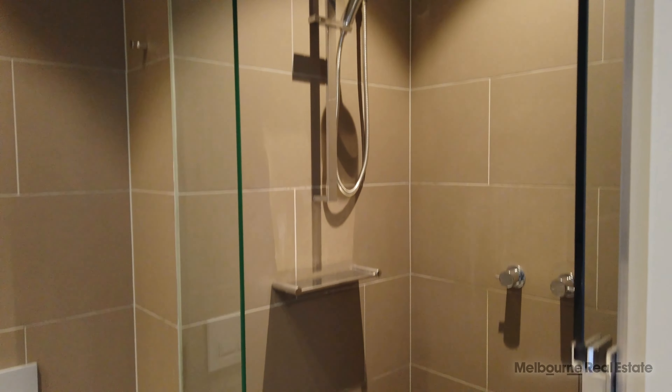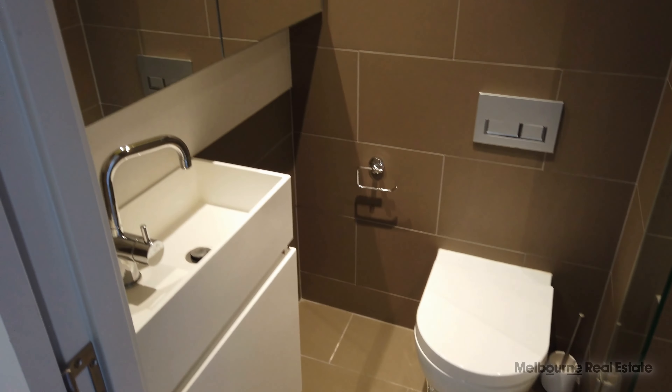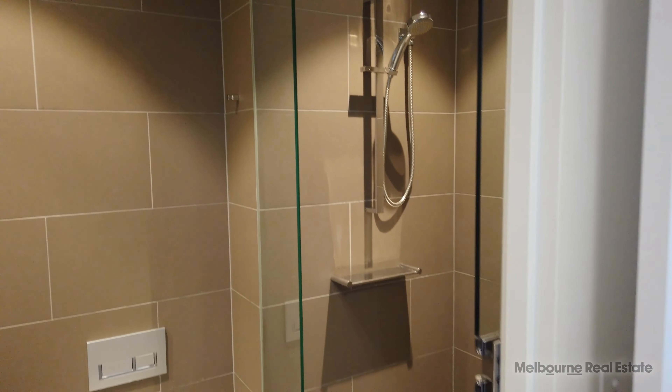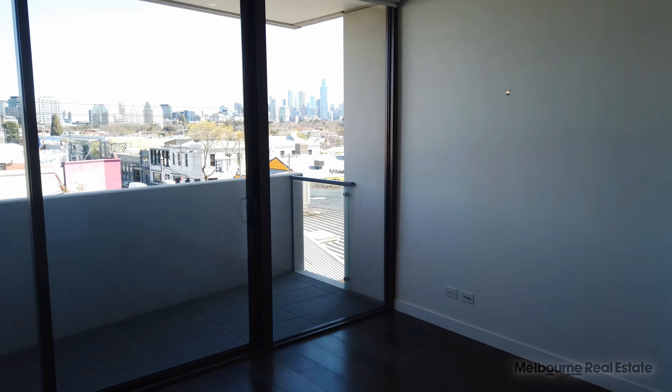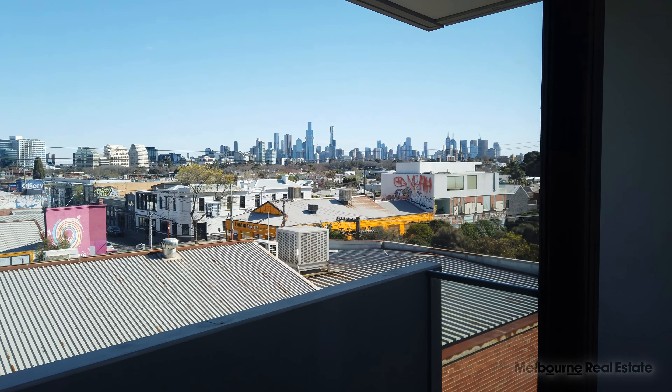And again, we've got the ensuite, much like the main bathroom — mirrored cabinetry, chrome fittings and fixtures throughout, glass shower screen, and floor-to-ceiling tiles. That completes the marketing tour for apartment 318 at 31 Grattan Street in Prahran. You can book an inspection time online, but get your applications in quick because this fantastic property will not last long.